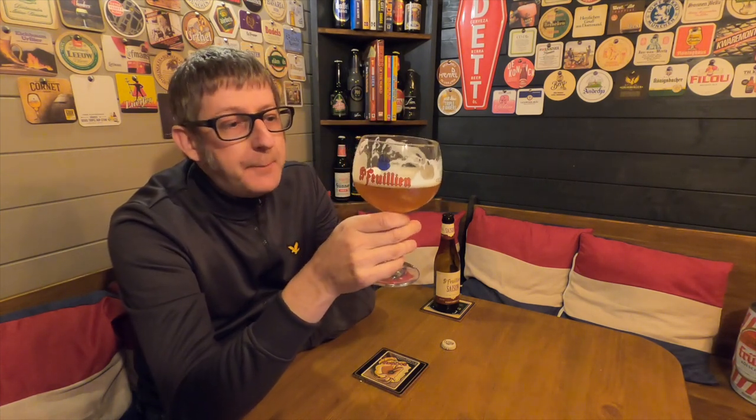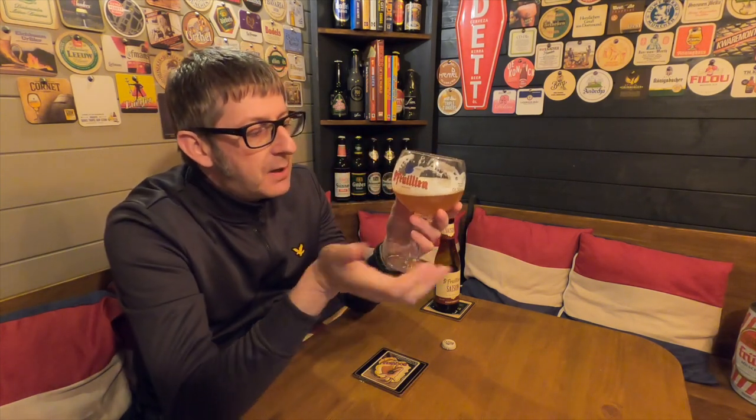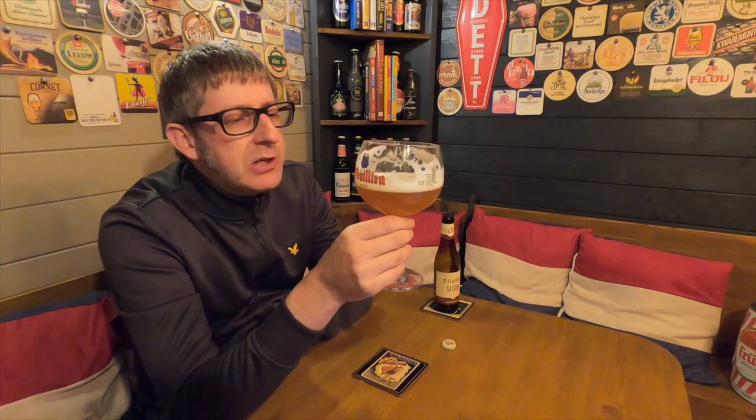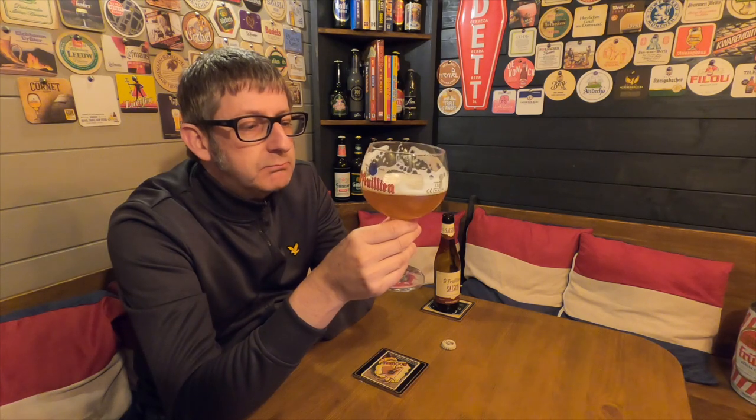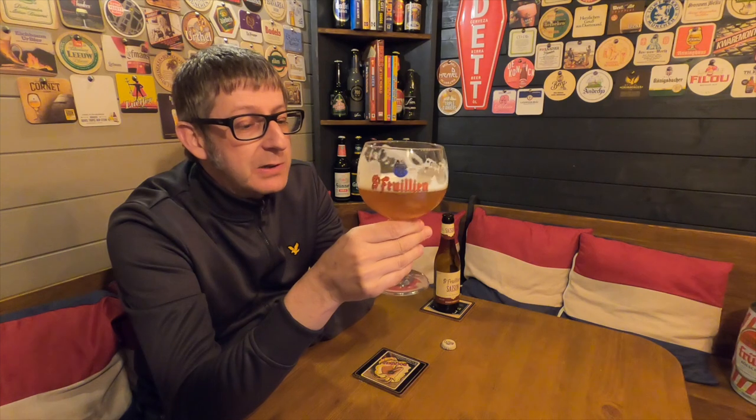If you're looking to try a different beer or maybe get into Belgian beers a bit, go into your Tesco and buy one. Yes, it's 6.5%, but you don't feel it's a 6.5% beer — it drinks like it's a 3% beer, to be honest. It's just a good example of a simple beer. When I saw this on the shelves, I couldn't believe my luck.